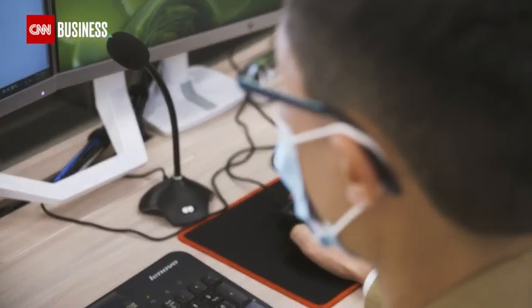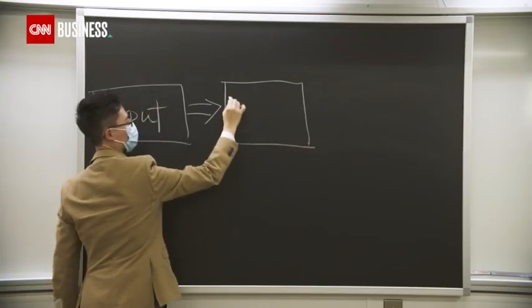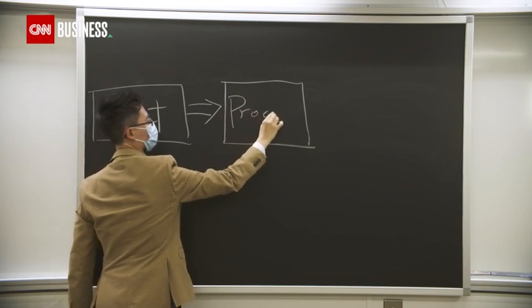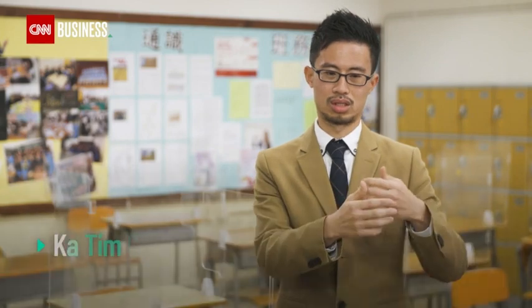When most of Ka Tim Chu's classes went online, he struggled to stay connected to his students through the screen. When I'm standing in front of the classroom, I always observe the reaction and the face, the emotion of students. We cannot see face-to-face teaching at this moment, and we don't understand their progress.